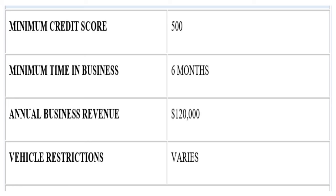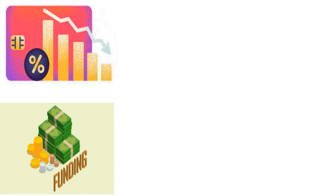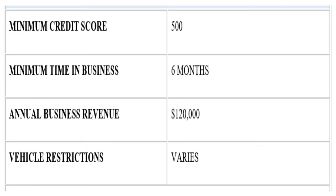The minimum credit score for SPG Funding is 500 — the lowest on this list. The minimum time in business is six months, and the annual business revenue minimum is $120,000. Vehicle restrictions vary depending on the specific vehicle you're contemplating. SPG Funding has the lowest credit score requirements of all the providers covered today, making it a great option if you've had difficulty getting approved elsewhere due to credit. Just remember they report to Dun & Bradstreet every three months.